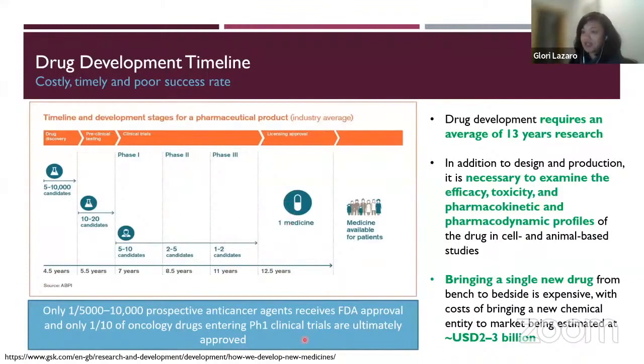Here's an interesting fact: only one in 5,000 to 10,000 prospective anti-cancer agents receives FDA approval. And only one in 10 drugs that enter phase one actually gets approved through the regulatory process. So why is that? Why is the failure rate so high?